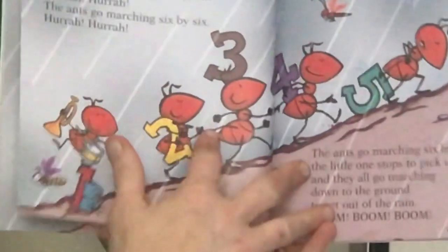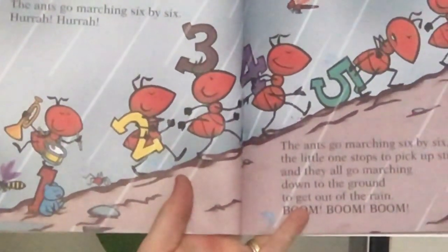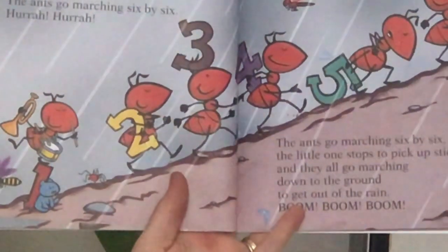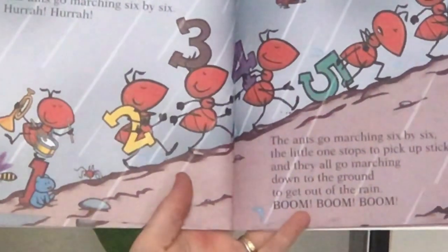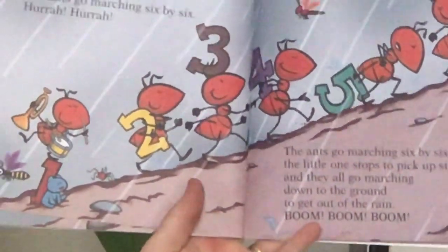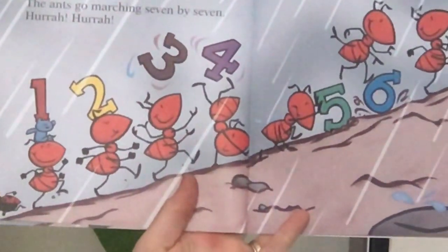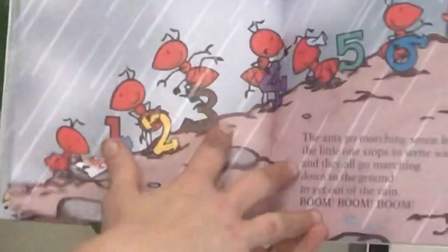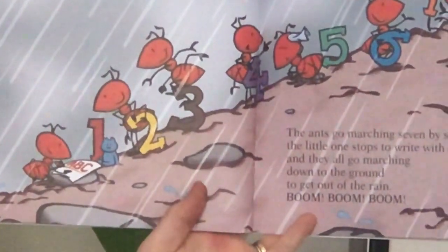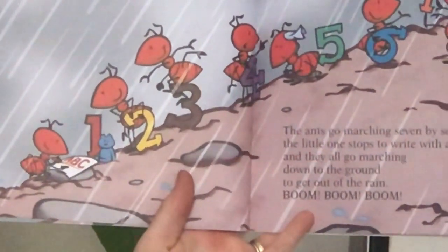The ants go marching six by six, hurrah, hurrah. The ants go marching six by six, hurrah, hurrah. The ants go marching six by six, the little ones stop to pick up sticks. And they all go marching down to the ground to get out of the rain. Boom, boom, boom. The ants go marching seven by seven, hurrah, hurrah. The ants go marching seven by seven, hurrah, hurrah. The ants go marching seven by seven, the little ones stop to write with a pen. And they all go marching down to the ground to get out of the rain. Boom, boom, boom.